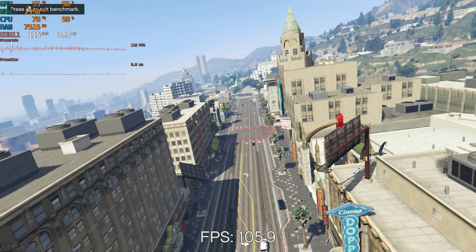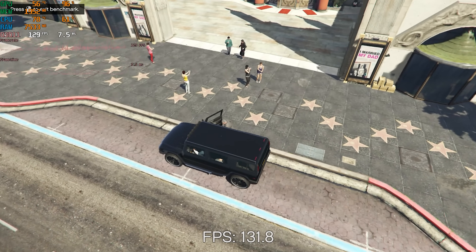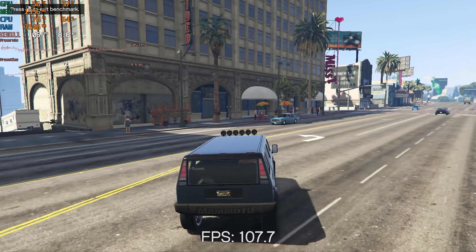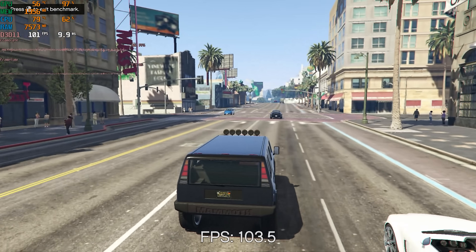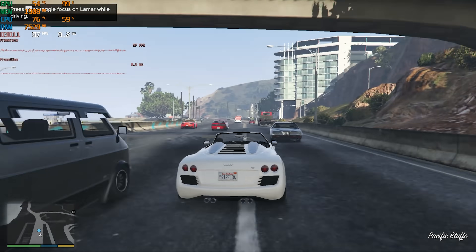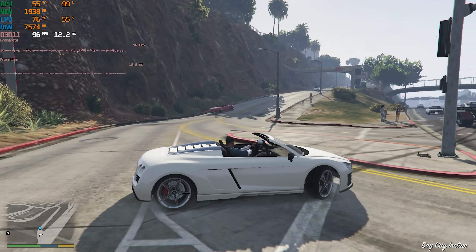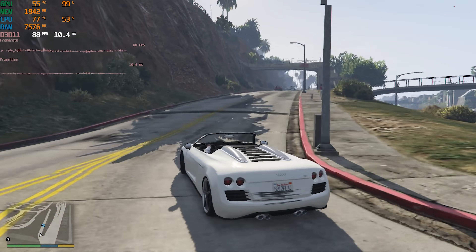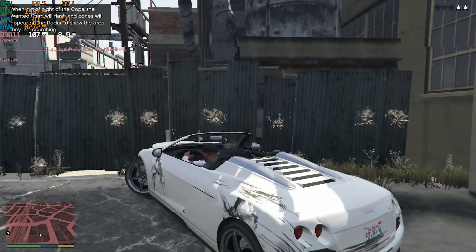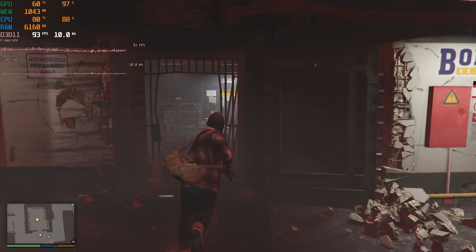Next up is an older AAA title, GTA V, which I tested at 1080p low settings. I started with the built-in benchmark, which provided a 97 FPS average with 1% lows of 59. I also decided to test in-game by running through the first driving mission with Franklin, and was pretty impressed — the 750 Ti managed a 92 FPS average with 1% lows of 65. The gameplay was very smooth and enjoyable, showing that if you're wanting to play older AAA titles, this card does just fine.